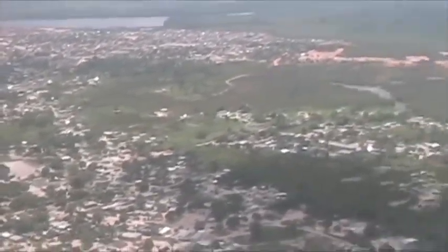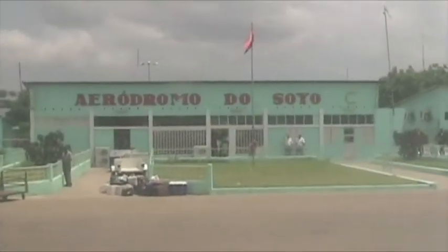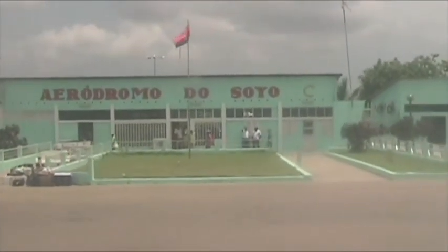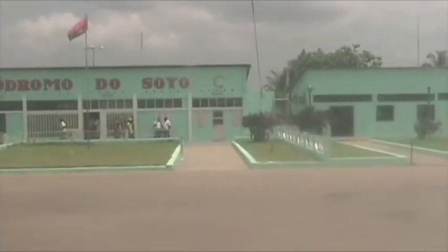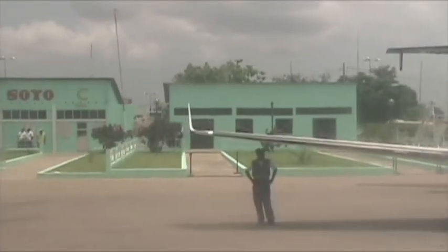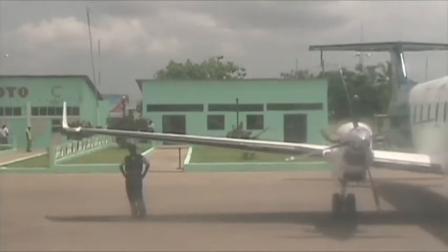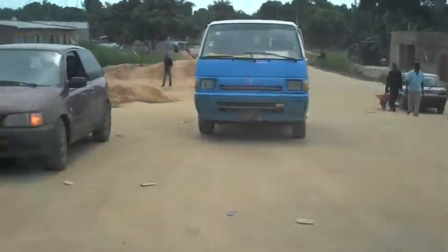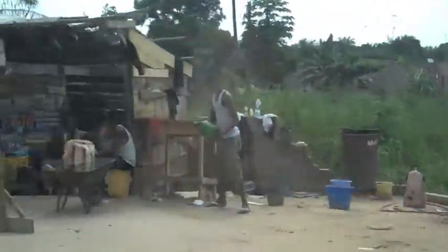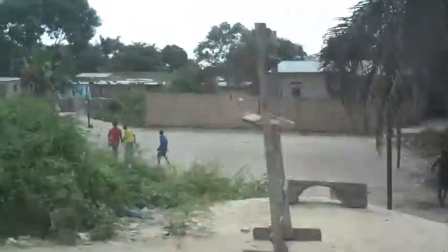After about a 50-minute flight up the coast, you'll arrive in Soyo, capital of Zaire province. You may notice that the airport itself is somewhat basic, but runway resurfacing, perimeter security, and improvements to the terminal building are on the way. A driver from Angola LNG will meet you — have your passport ready to hand over; he'll return it later in the day. For first-time visitors, the ride through the town of Soyo can be an eye-opener to the harsh realities of life in this West African country.